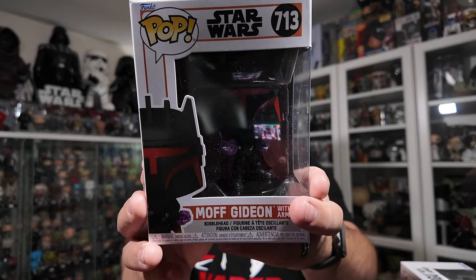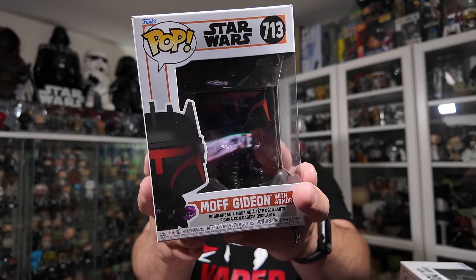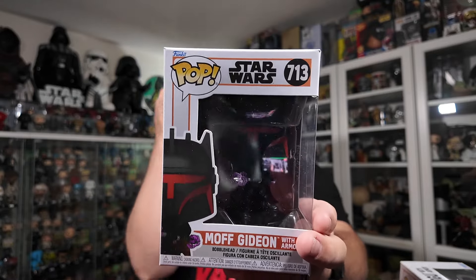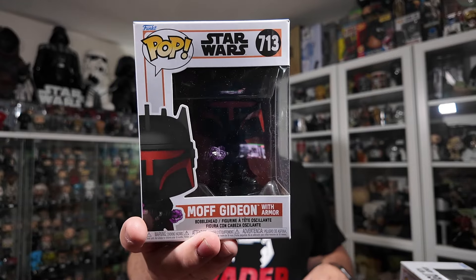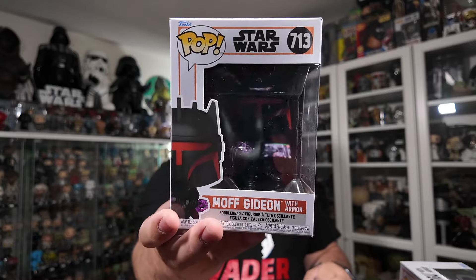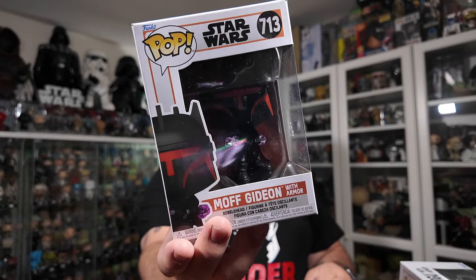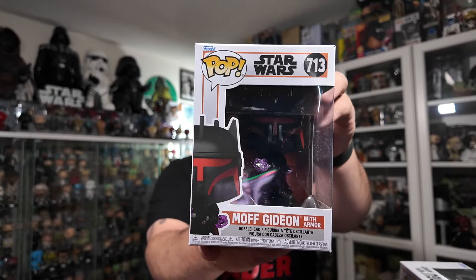The next one I picked up from Hot Topic was the Moff Gideon number 713, and this guy looks really great in the Mandalorian armor — almost Mandalorian armor because he has the horns on top of his head — but he looks really badass in this one. He's holding that electro staff with some purple acrylic on it. I can't wait to open this one up. He's the one I wanted to get the most out of this wave since it was revealed.